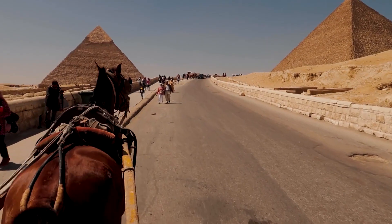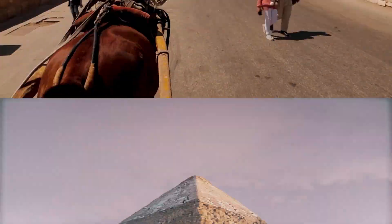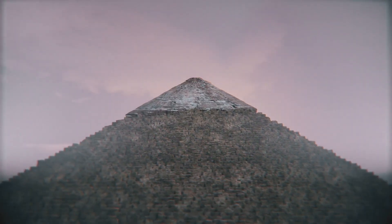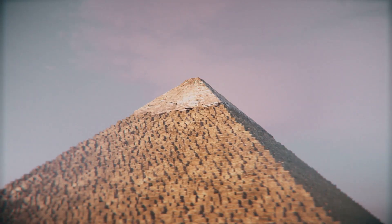Since this specific ramp is cut into the rock itself, it wouldn't have been used to build the actual Great Pyramid. But it does suggest that the ancient Egyptians had a firm grasp on the kinds of simple machines that can be used to turn an impossible amount of hard work into just a whole lot of hard work.